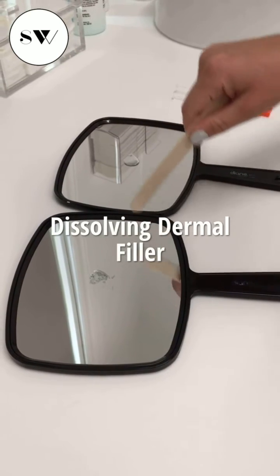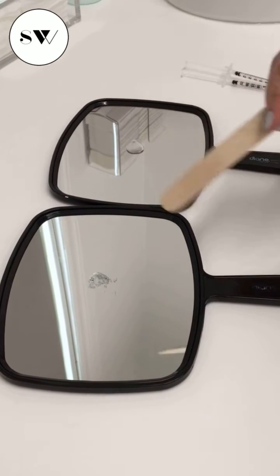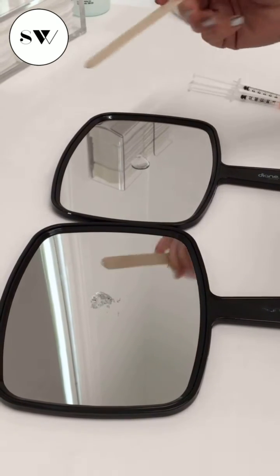Here we have two samples of two different thicknesses of hyaluronic acid base filler. They're both cross-linked hyaluronic acids, which means they have a hyaluronic acid molecule that has a bond or chain that holds these molecules together.